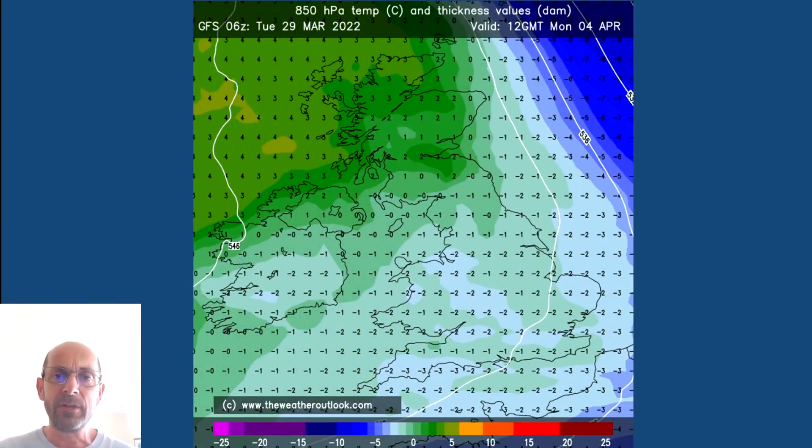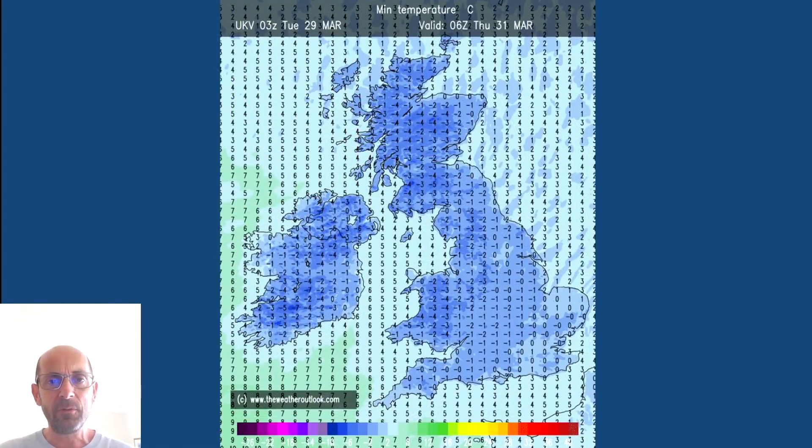As I said, that really cold air does get mixed out through the course of the first week. The chart here is for Monday the 4th of April — by then values are around two Celsius in the north and just about minus two still in southern and central regions, but it is turning significantly less cold and milder by then. For temperatures down at ground level, there's going to be some widespread and sharp frosts by night. At 06 GMT Thursday the 31st of March, forecast values from the UK Met Office UKV model show minus five to minus four Celsius in the north and west, and even in central and southeastern England it's down to or just below freezing point.